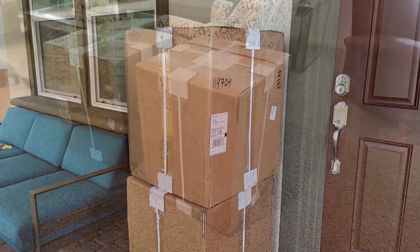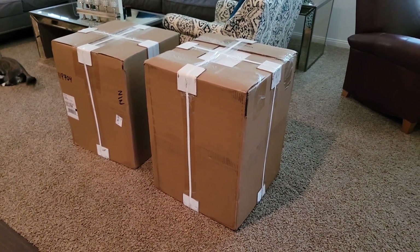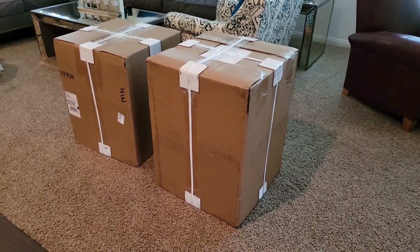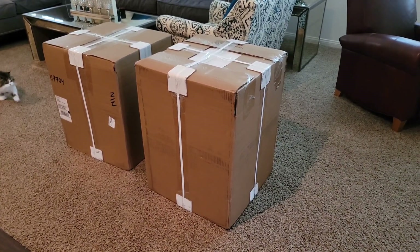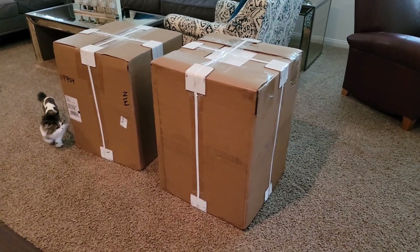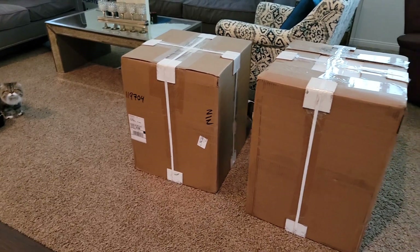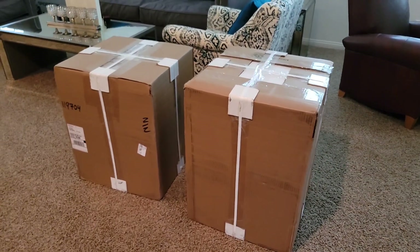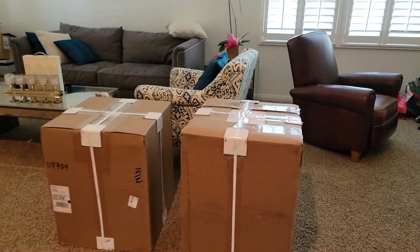Alright guys, we got the boxes inside and I'm about to open them. I'll be honest, I'm about to hyperventilate because I've never spent this much money on a set of wheels before in my life. I'm super excited — my cats are also super excited. Let's see what we got.